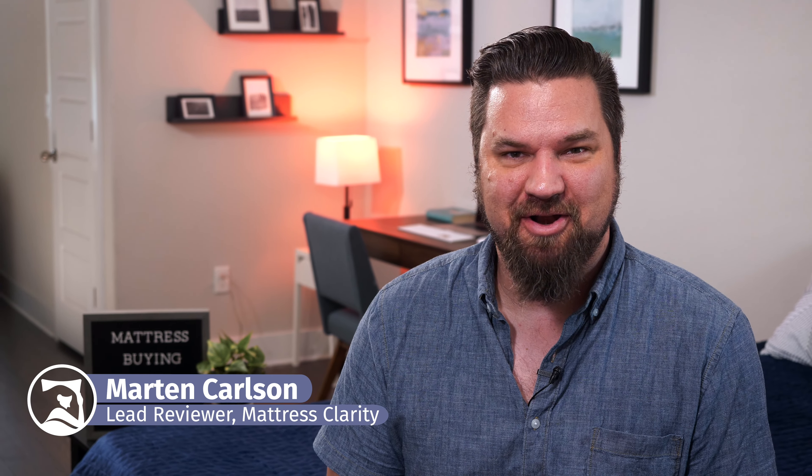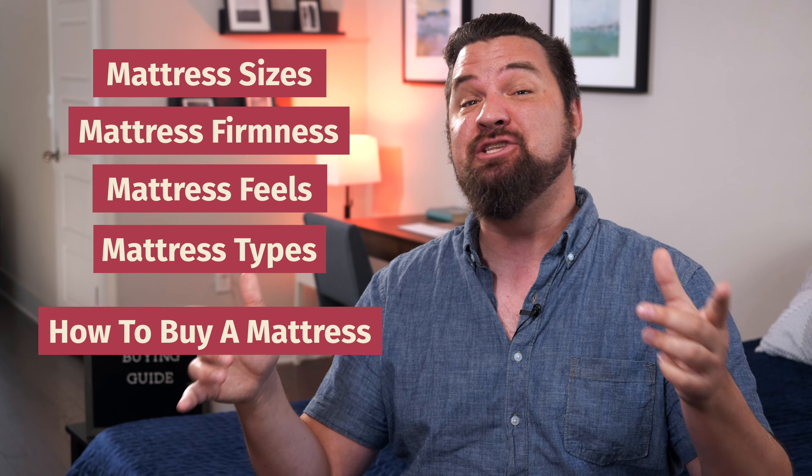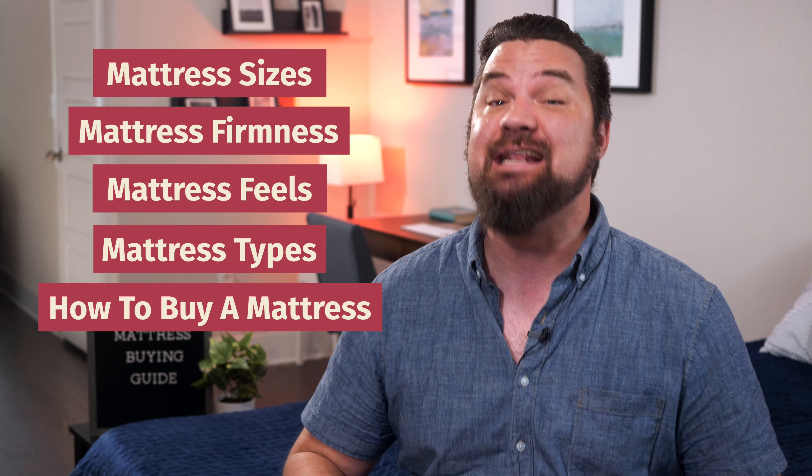Hey guys, Martin here from Mattress Clarity. It's time to buy a new mattress. There's a lot to think about, and where do you even start? Well, I'm here to help with that today. I'm going to talk about mattress sizes, mattress firmnesses, mattress feels, mattress types, and how to buy a mattress in store and even online. It is a lot to get to, so let's hop in.